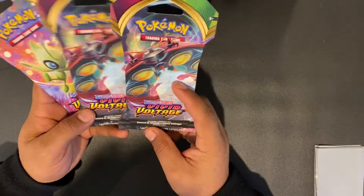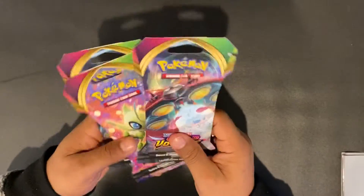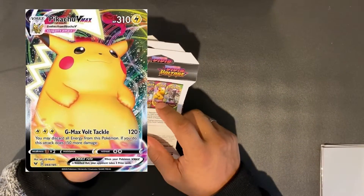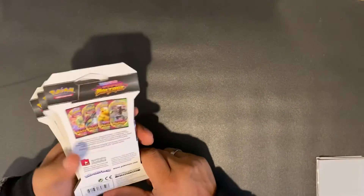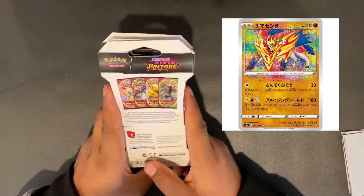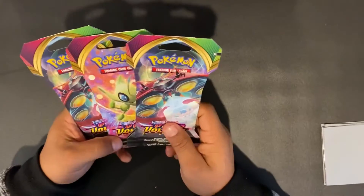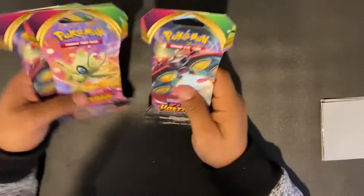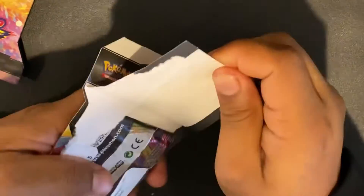Today was the official drop day for Vivid Voltage, so I was able to get three booster packs for our great opening of the week. I'm very excited. The card we want to pull is the chunky Pikachu V Max, preferably a rainbow rare. We also want to get the new amazing rares — Zamazenta and Celebi amazing rare versions, which are absolutely cool. I can't wait to open these packs. If you're new to the channel, don't forget to hit that like and subscribe button — it only takes a couple of seconds.